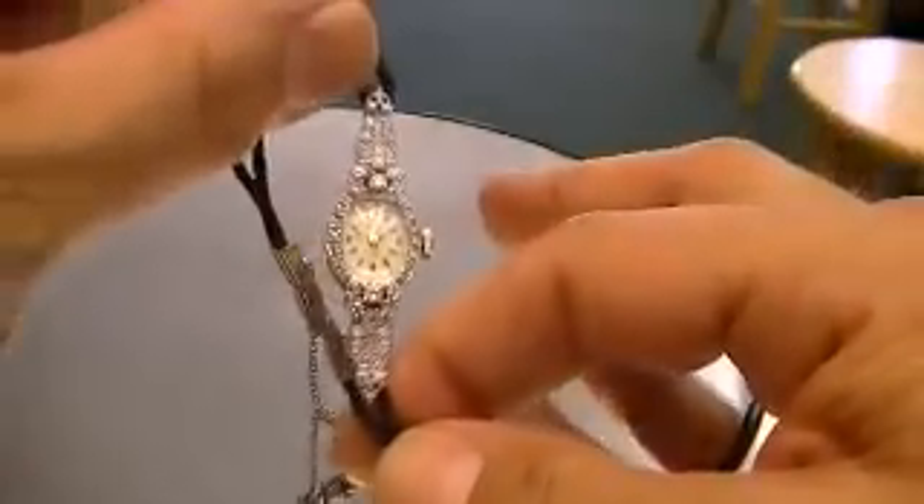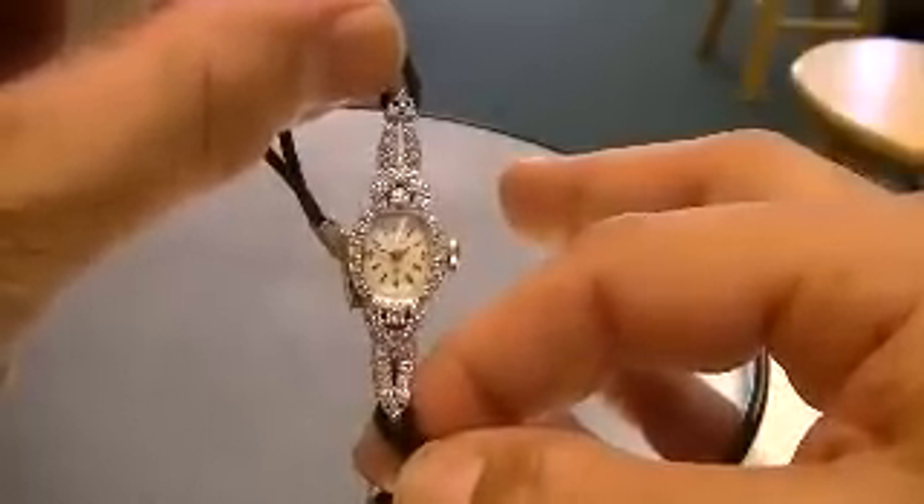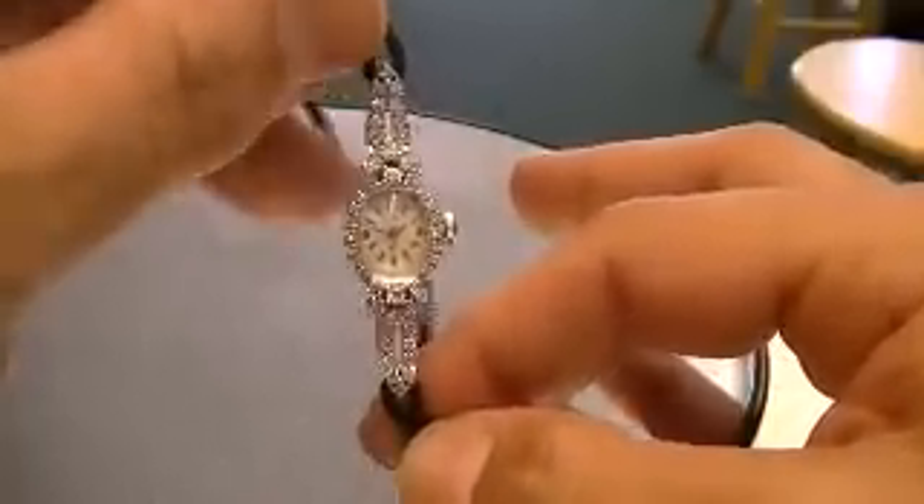It's a beautiful watch in excellent overall working condition and I hope you enjoy it. You will cherish it forever. Thank you for looking.